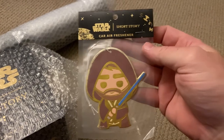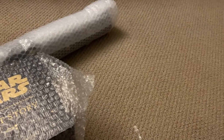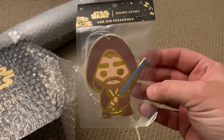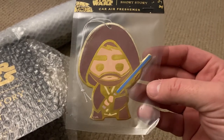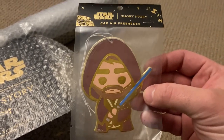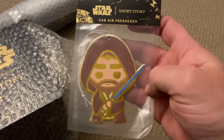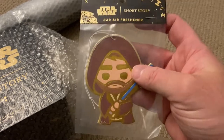They reached out to me a couple of months back and asked which I'd be most interested in. With the Obi-Wan Kenobi series, I decided to go with the Obi-Wan themed candle, which looked fantastic. But I wasn't expecting all this — this is fantastic! Thank you guys, I really appreciate this. That air freshener is definitely going in the car.